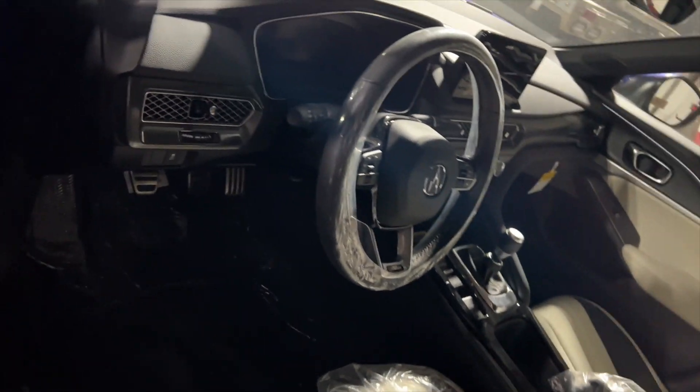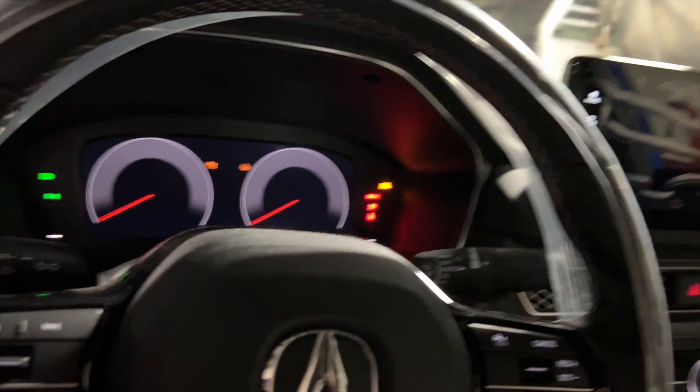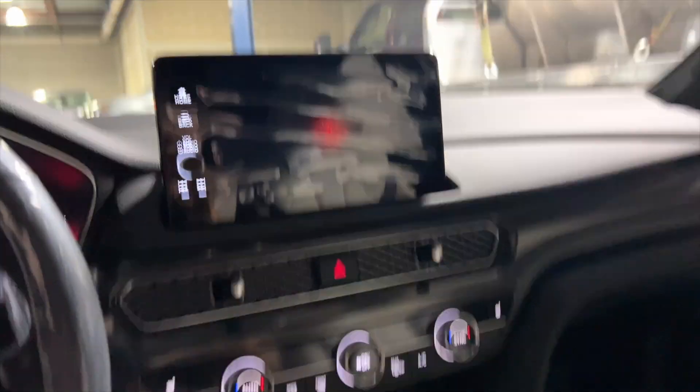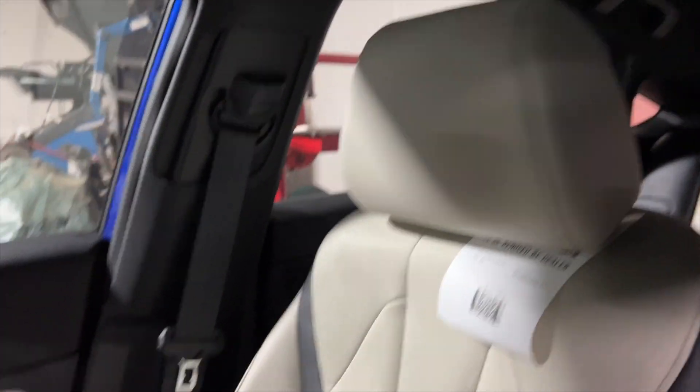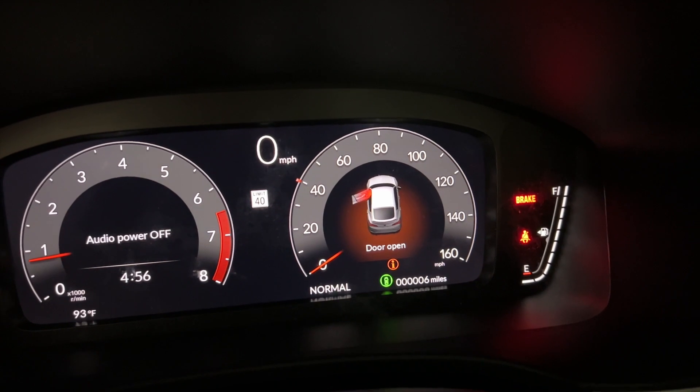Yeah, I like the hatchback - after getting the Type R, having a hatchback is so much better. Oh, it's got the easy access seats so it slides you forward. It's got like the white interior, sunroof. Six miles on it.